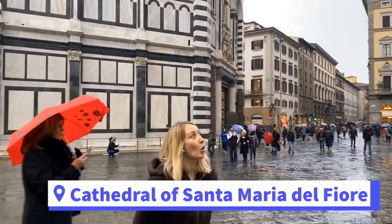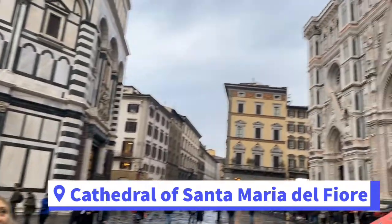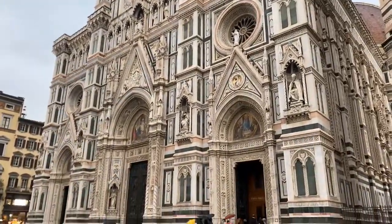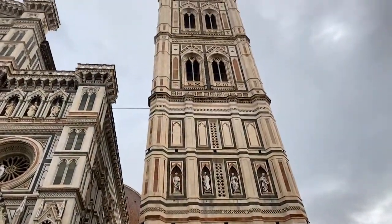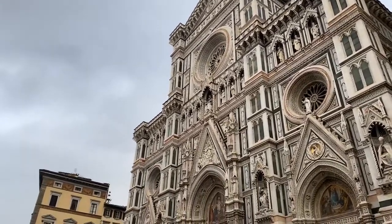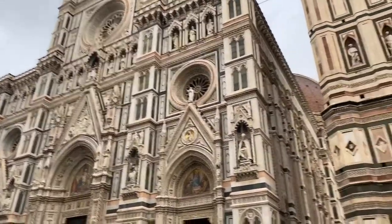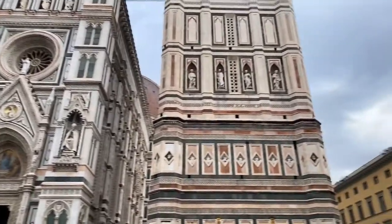We just arrived at the main attraction of Florence — the Duomo, the famous cathedral that is one of the main attractions not only in Tuscany but in all of Italy and Europe. The cathedral is called Santa Maria del Fiore and it's a beautiful example of Gothic architecture. The facade is very unique, decorated with different colored marble, and it's really hard to find something similar anywhere else in the world.